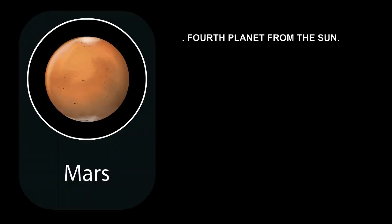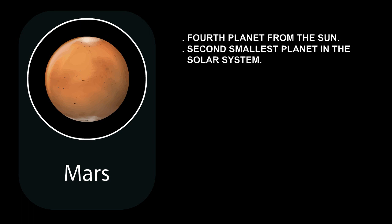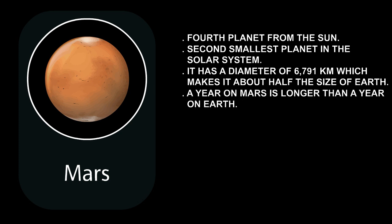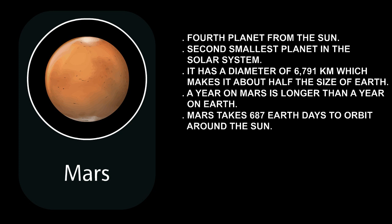Mars is the fourth planet from the Sun in our solar system. Mars is the second smallest planet in the solar system, after Mercury. It has a diameter of 6,791 kilometers, which makes it about half the size of Earth. A year on Mars is longer than a year on Earth — Mars takes 687 Earth days to orbit around the Sun.